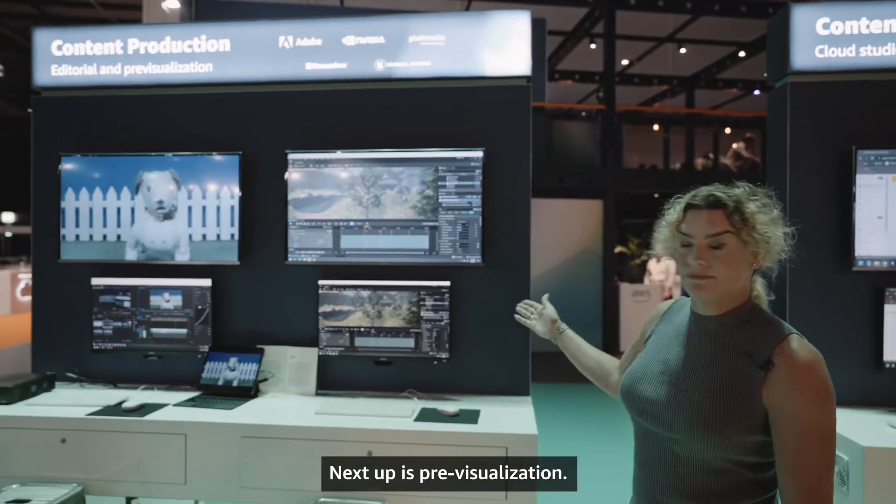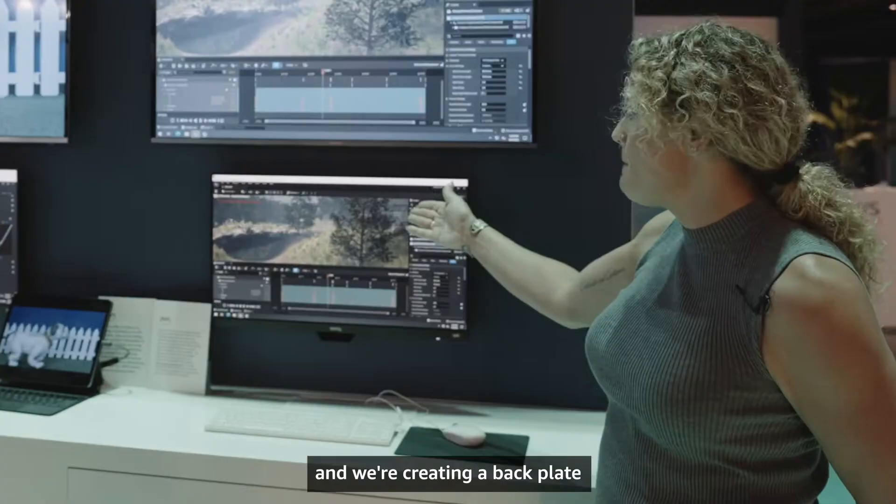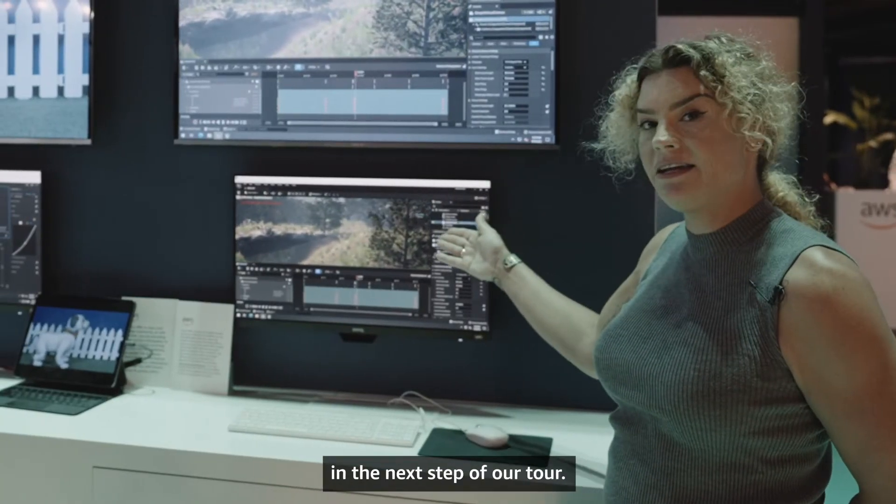Next up is pre-visualization. We're running Unreal Engine on an EC2 instance and we're creating a backplate that we're going to composite in the next step of our tour.